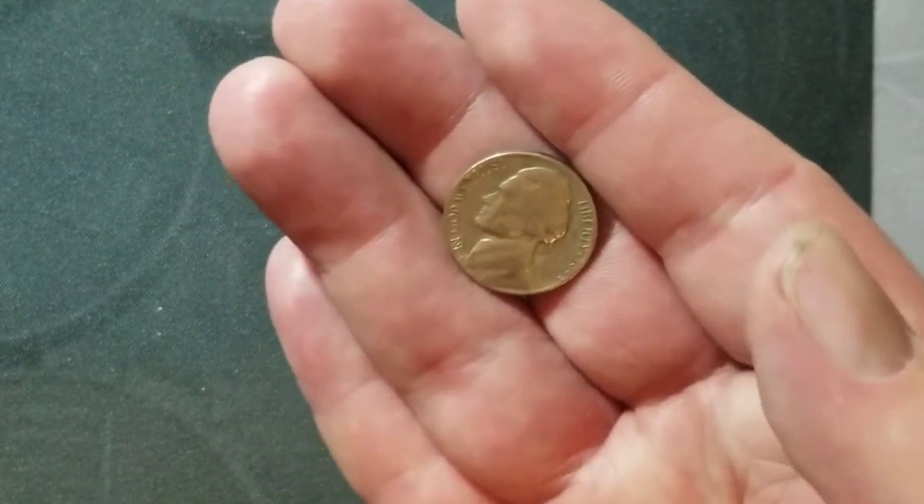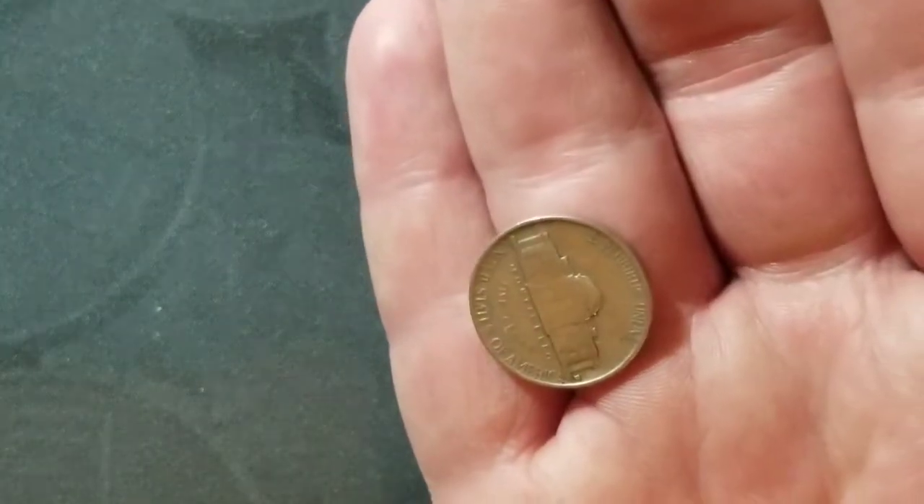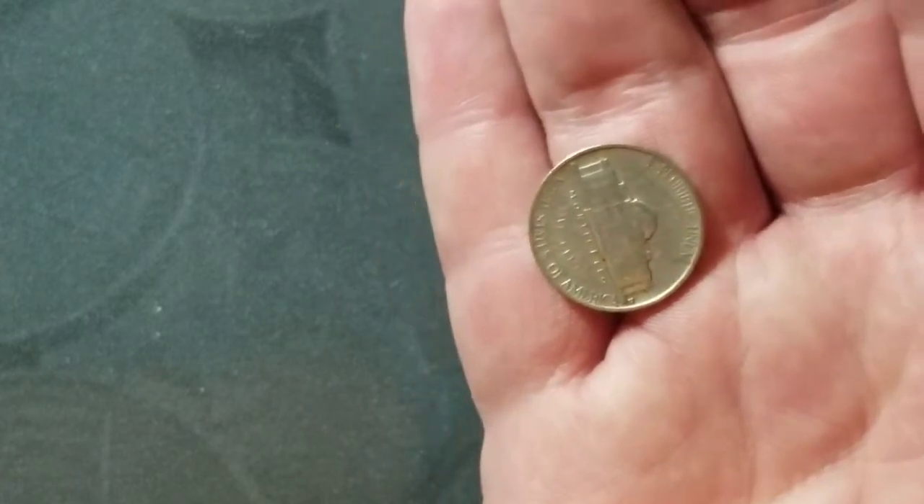Roll number 12 and we have a 1953 — it's going to be a Denver as well. We'll bring you in on the next find.